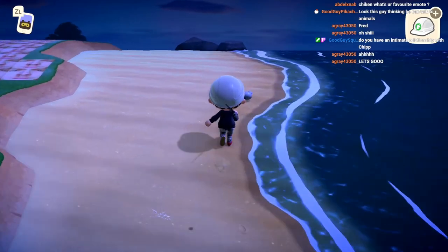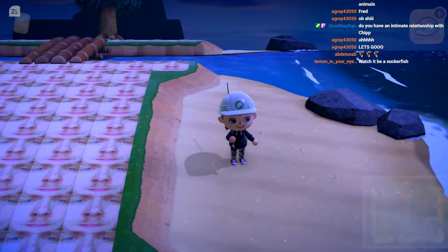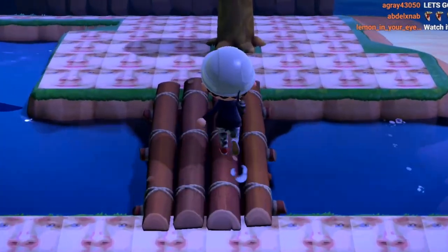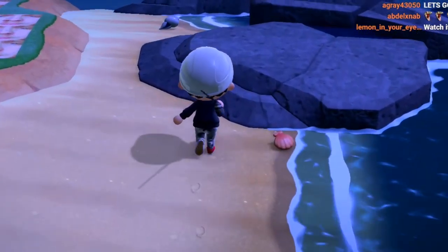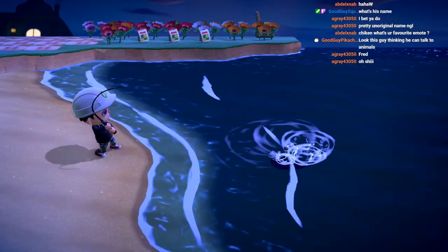Okay, let me just start off the video - we haven't caught the hammerhead shark yet. What's up guys, welcome back to a brand new video on Animal Crossing: New Horizons! Today we're gonna be catching some sharks. First we're gonna catch the hammerhead shark. I'm gonna roll the clip of me going ahead and catching it - oh he's a big one!